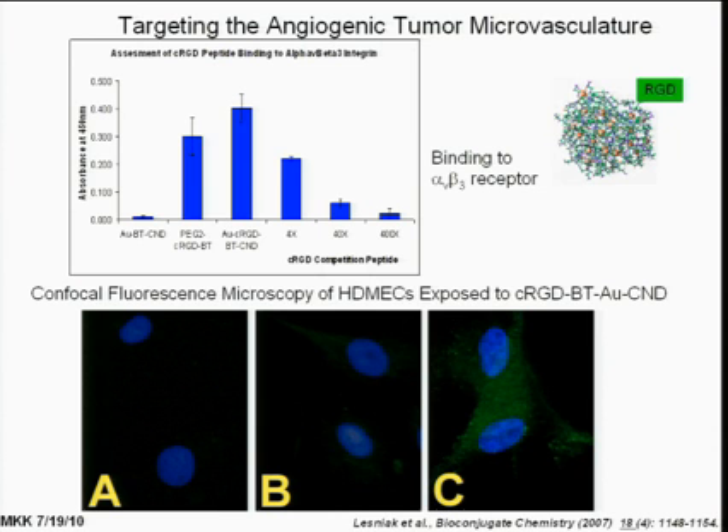We built a nanodevice. We did a plate binding assay where you look at the receptor you want to target and see if you're binding to it. We were able to show that the targeted device binds very well to the receptor, and we can compete it off with free RGD, and the positive control binds. The device binds a little better than the positive control, and that may be because as you put multiple RGDs on the surface — multiple ligands — you can target multiple receptors, and in some cases you get a synergy of binding, a much stronger binding.